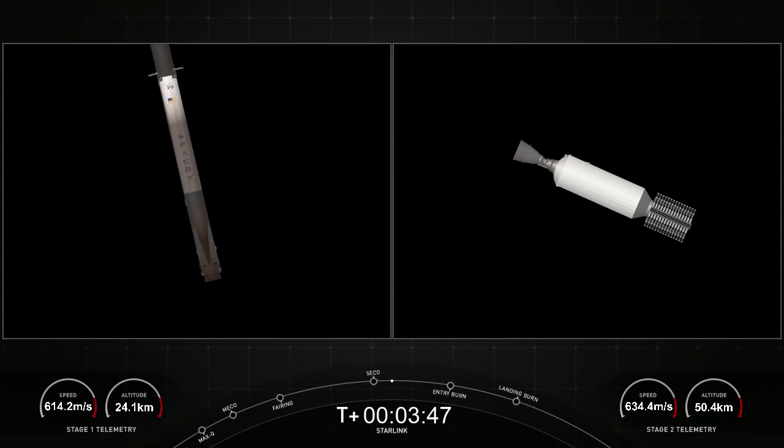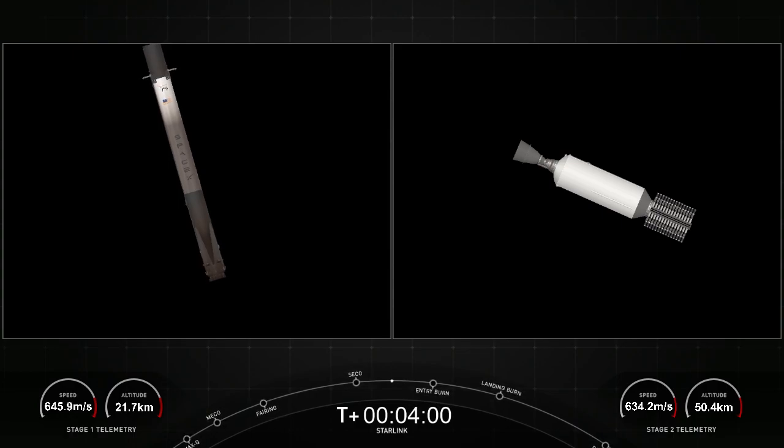The Falcon 9 first stage is also equipped with four landing legs made of state-of-the-art carbon fiber with aluminum honeycomb. These are placed symmetrically around the base of the rocket and deployed just prior to landing. Second stage continues to look good, carrying our payload of 52 Starlink satellites.